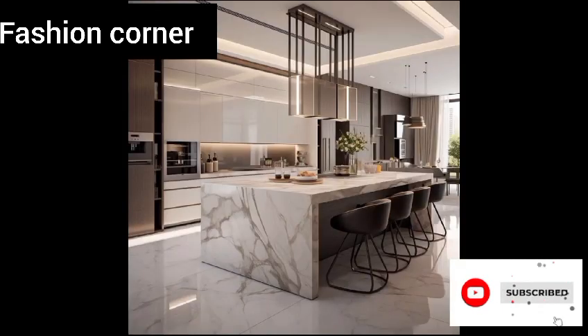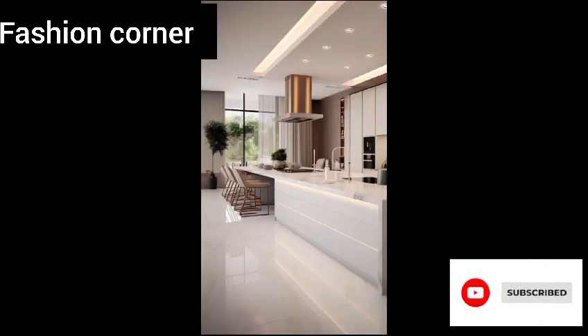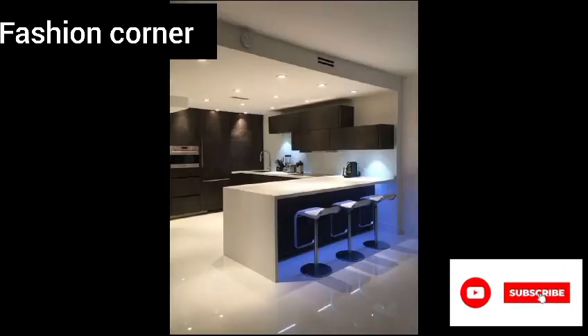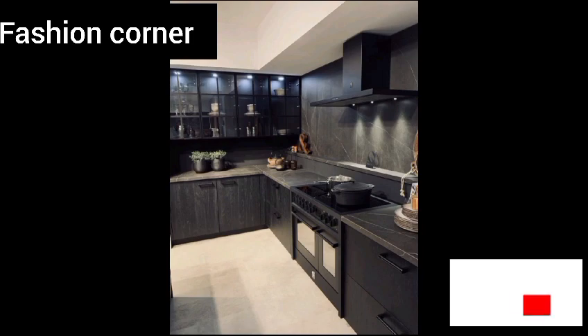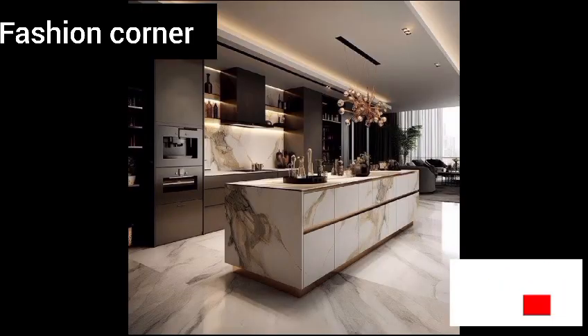One popular kitchen idea is to incorporate an open concept layout, which allows for better flow between the kitchen, dining, and living areas. This can make the space feel larger and more inviting, and it's perfect for those who love to entertain or have a busy family life.